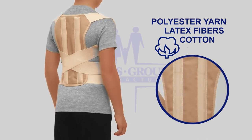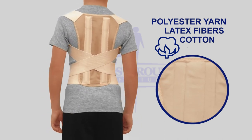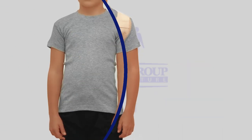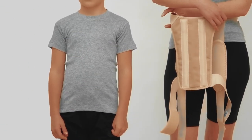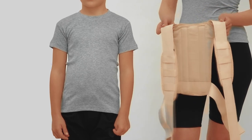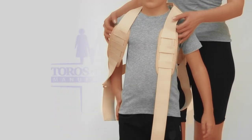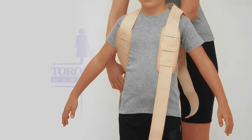Skin-friendly breathable material for supreme comfort during the whole day. Two stays give effective support to keep the body upright. It is recommended to wear over cotton underwear or on the body.